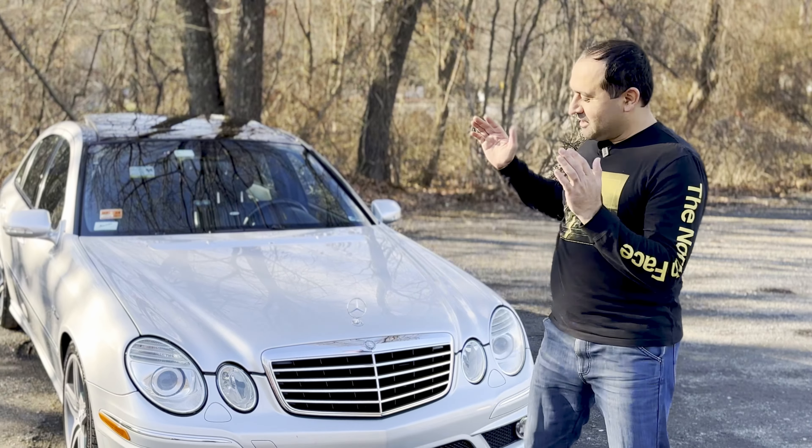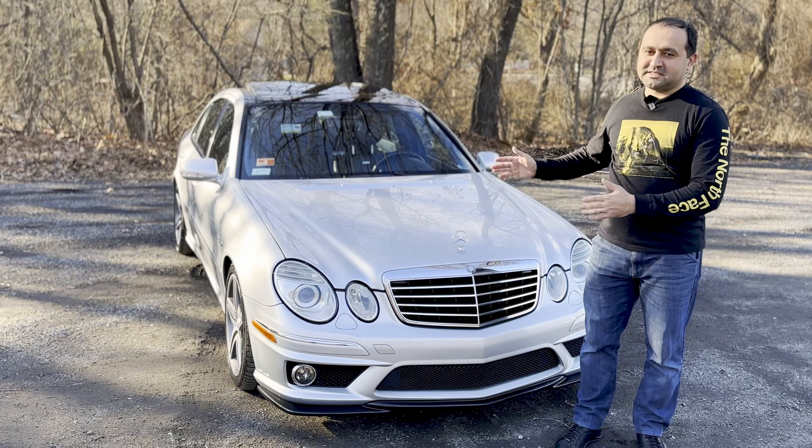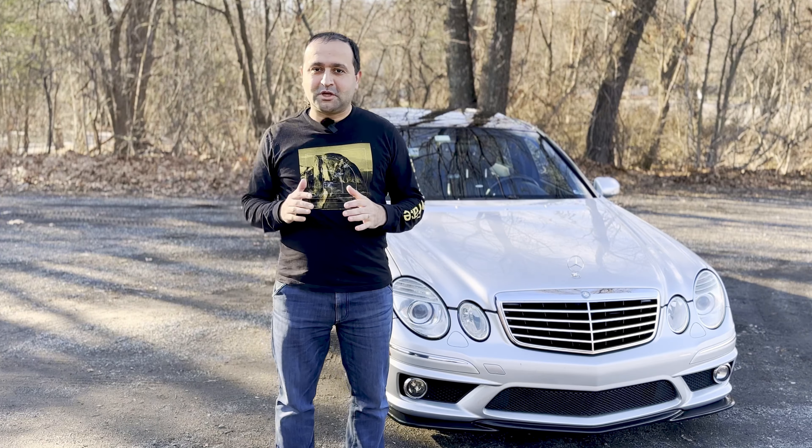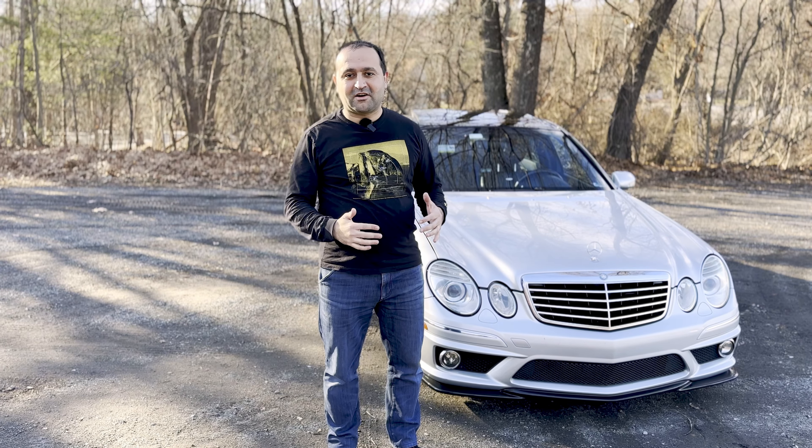Hello and welcome to Accent on Cars. Today we have another W211 E63 AMG. Unlike mine, this one has some nice sweet modifications. Today we're gonna cover those modifications and then we're gonna take it out on the road to see if the modifications have made the car much better.